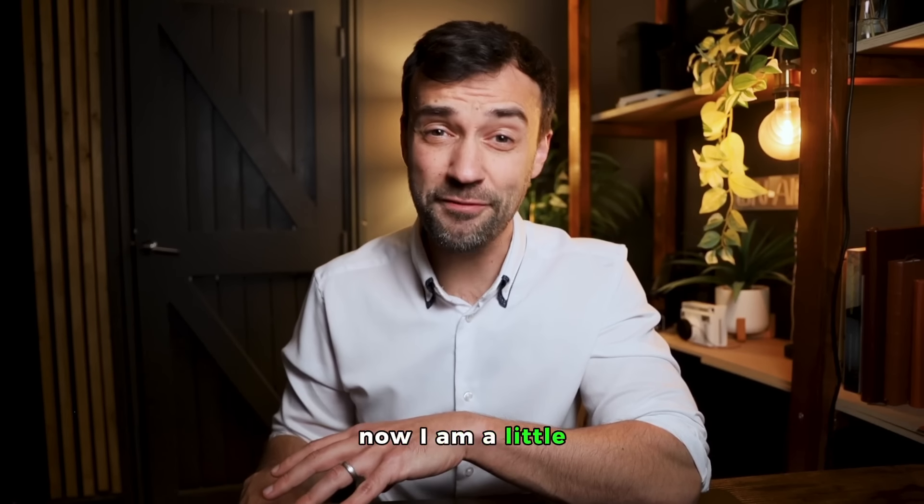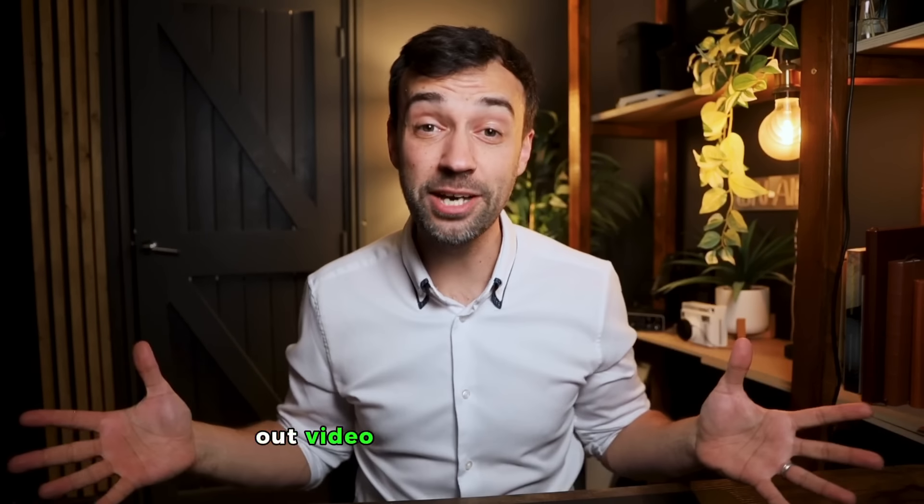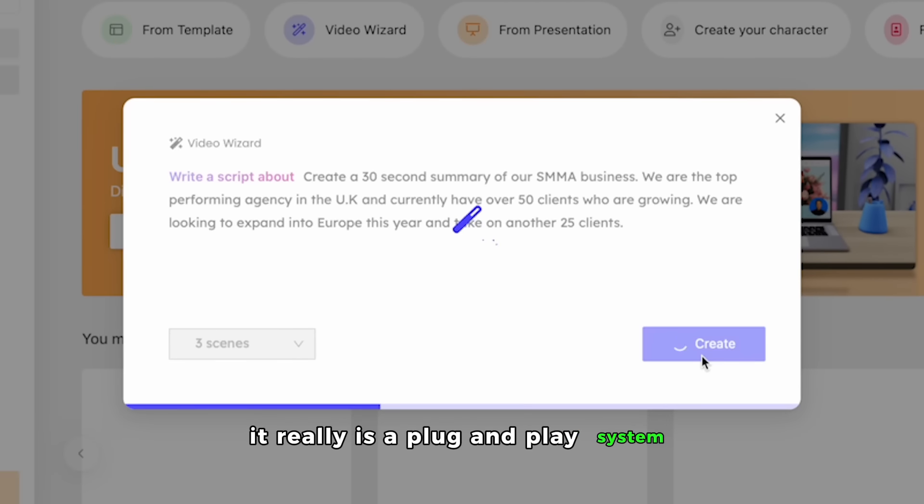Now, I am a little bit frustrated that I haven't found this earlier, because I could have shared out video creation with my team, who don't really have much knowledge or expertise in making videos — but they don't have to. It really is a plug and play system.